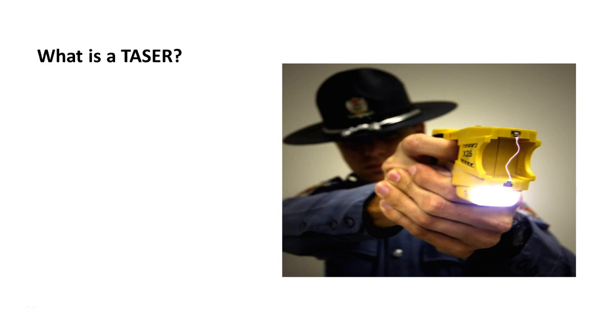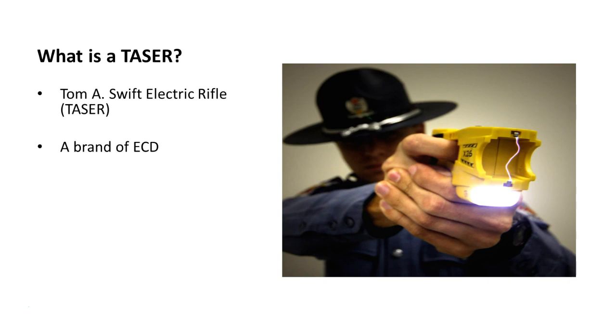So we'll start off by talking about the taser. What is a taser? Taser stands for Tom A. Swift Electric Rifle. It's a brand of electronic control device, literally the most well known. There are a couple of other manufacturers but this is pretty much the top dog or the gorilla in the industry. It utilizes high voltage and low amperage in order to disable a target, just as a stun gun does.